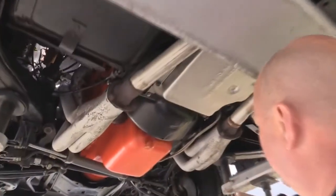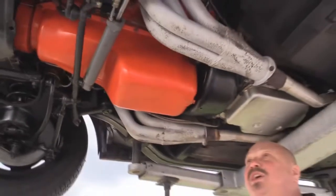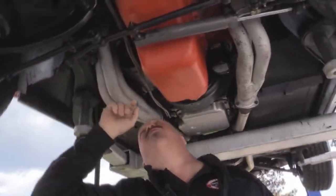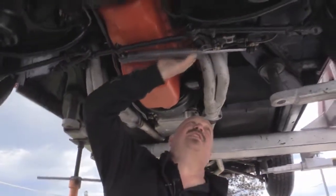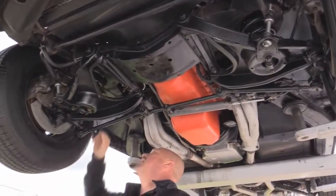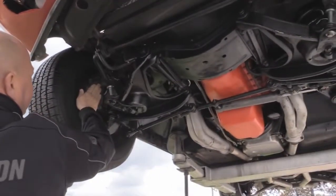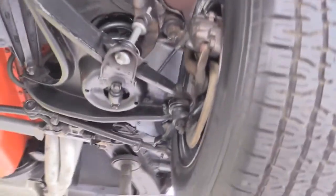We've got a Turbo 400 trans in it. This is the numbers matching 454, 365-horse motor that came in the car — that's awesome. They've added headers to the car. Looks like it's got a new fuel pump. Trans cooler lines are in great shape. Of course power steering. Everything looks nice and dry, nice and clean under here. I'd say those lower bushings in the lower control arms have been replaced. We've got new flex lines going to the brake calipers and the brake calipers look like they've been replaced recently. New cotter pins in the ball joints. Looks like new pads on the brakes. This baby is beautiful underneath.